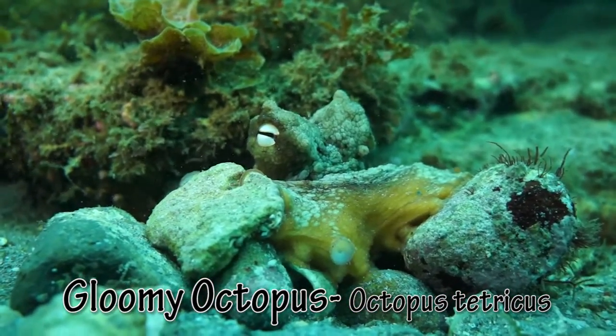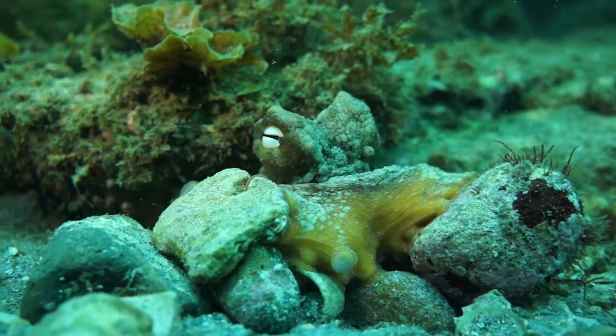The gloomy octopus squeezes into crevices, covering itself with old shells and rocks.